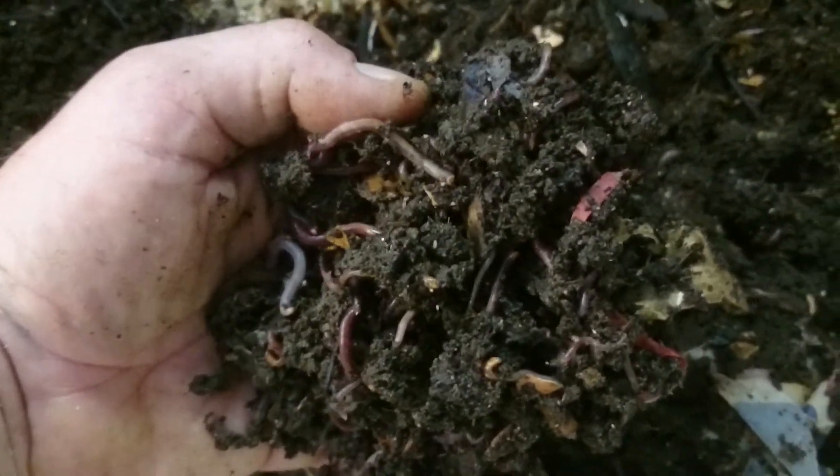This is the fresher food on this side. You'll probably find them — there you go — again gobs and gobs of worms in the new feed.